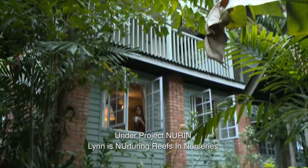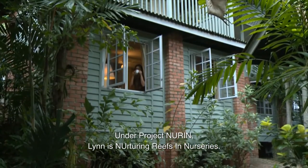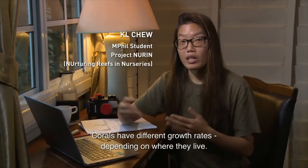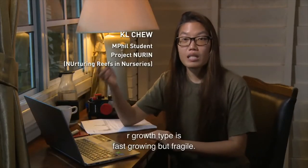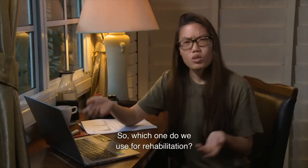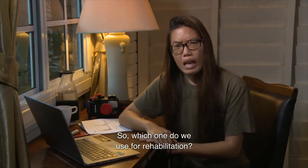Under Project NURIN, Lynn is nurturing reefs in nurseries. Corals have different growth rates depending on where they live. R growth type is fast-growing but fragile. K growth type is slow-growing but tougher. So which one do you use for rehabilitation?